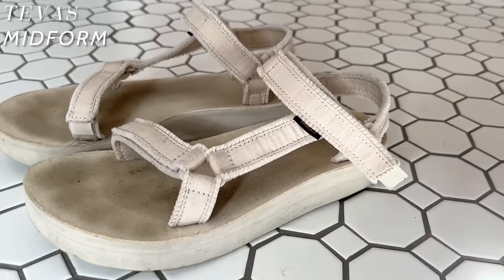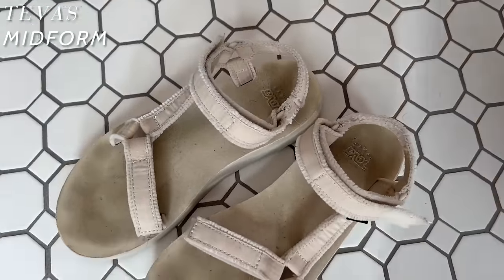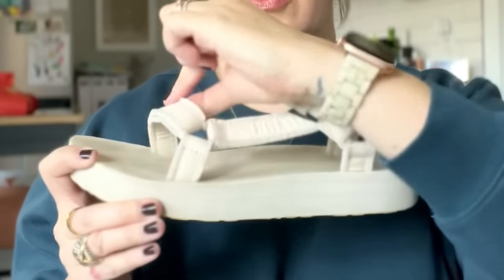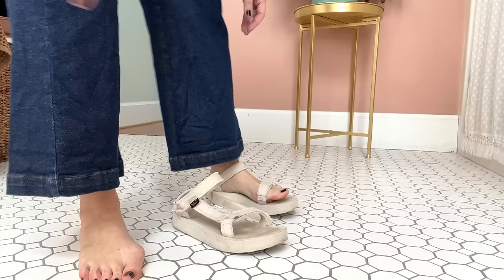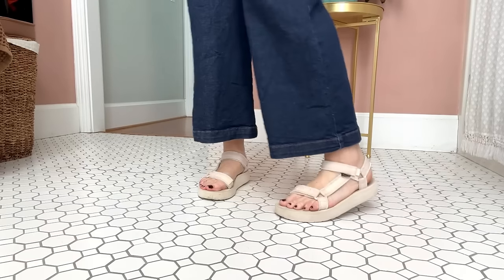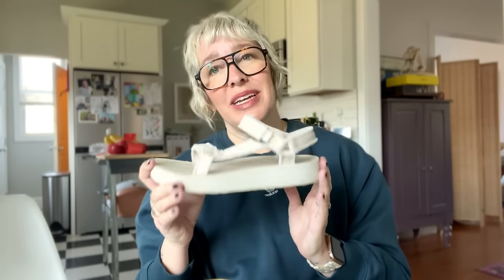Third, back to a casual shoe — one I wore a ton last year: the Teva Midforms. They aren't too high a platform, but they do have a little bit of one. I love the monochromatic styles for a slightly elevated look; they almost look like a traditional sandal with a sporty vibe. They're super comfortable and adjustable at the toe and ankle so you get a great fit. The strap hits right where I want it on my big toe joint without accentuating my bunions. I love these with dresses, joggers, and leggings. I washed them and the upper stayed cleaner than I expected — I'm planning to wear them again all summer.